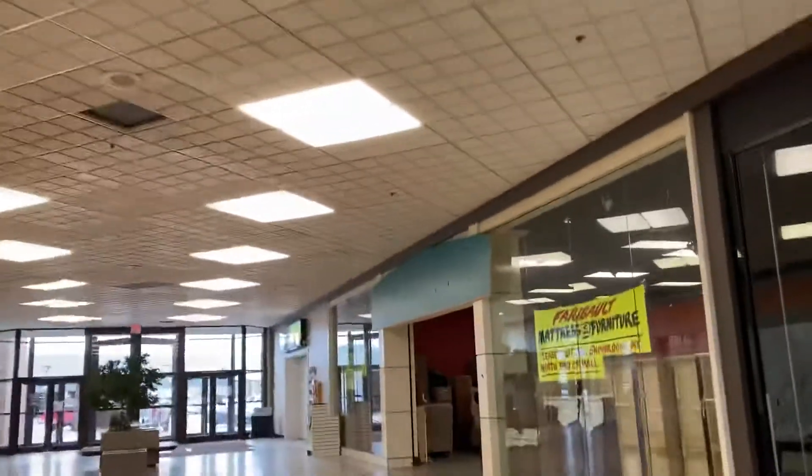This is Playland. Another mansion furniture place. And up ahead here is a Walmart.